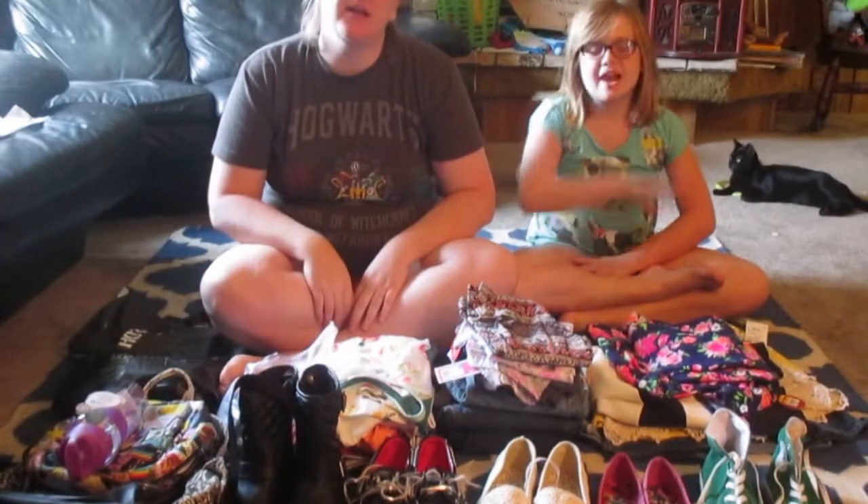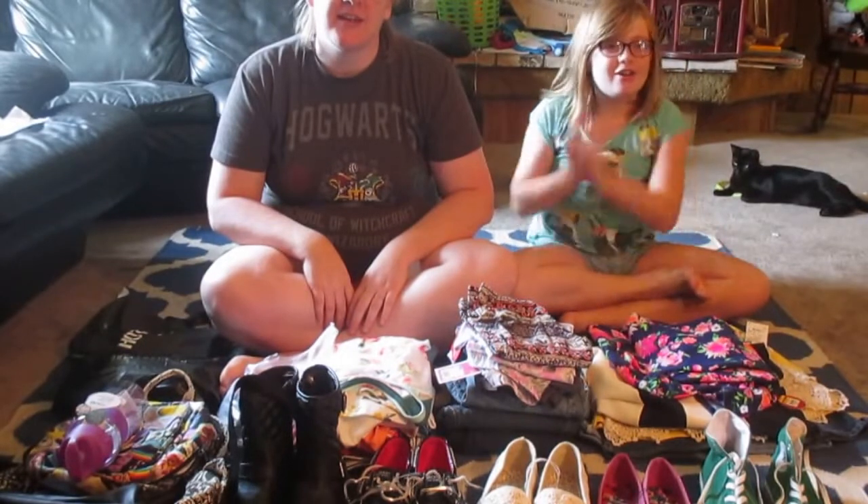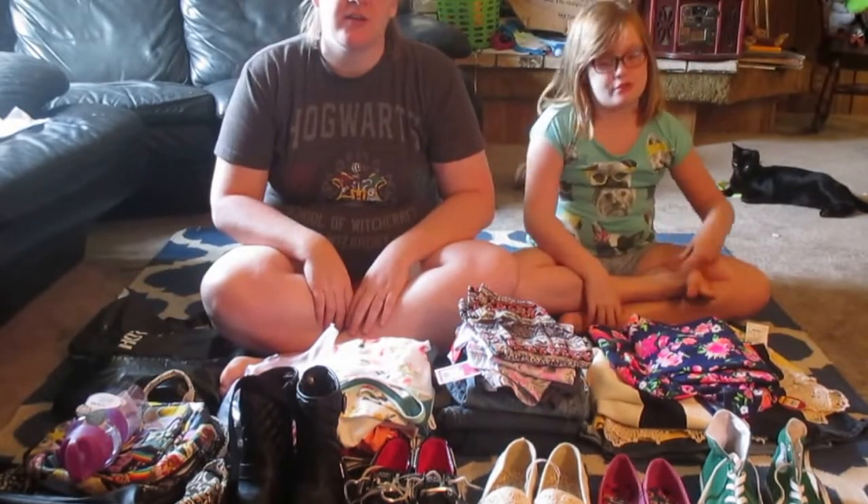Hi guys, this is Mommy. And I'm Sydney. And today we're going to be doing a girls 5th grade back to school clothing haul.